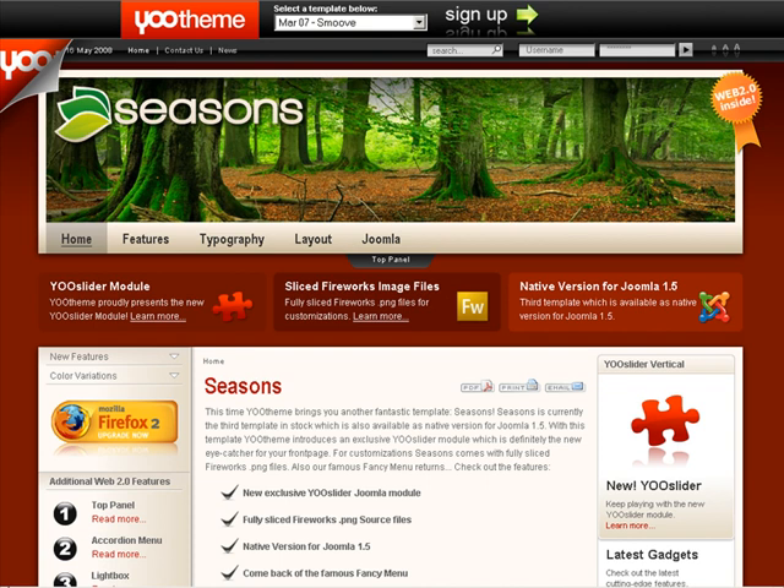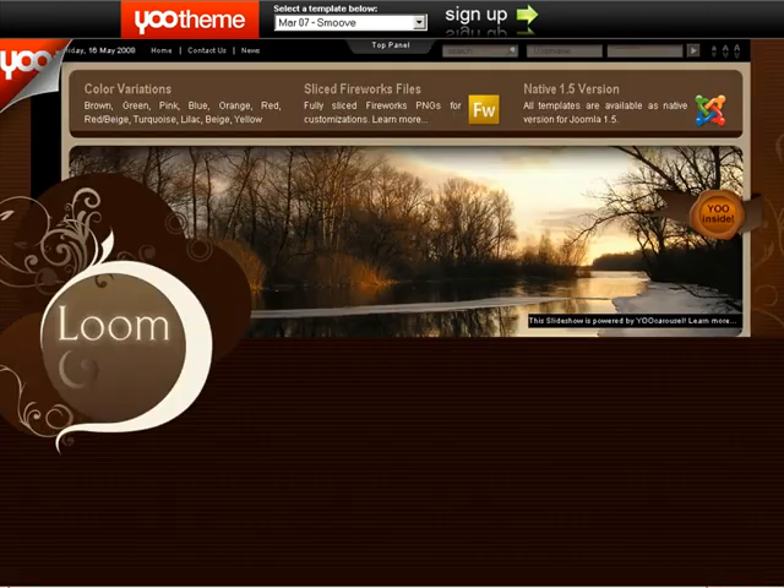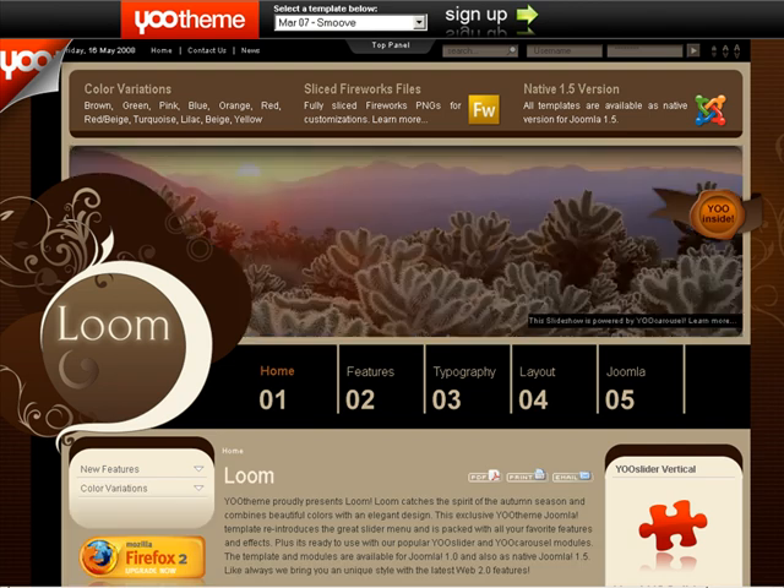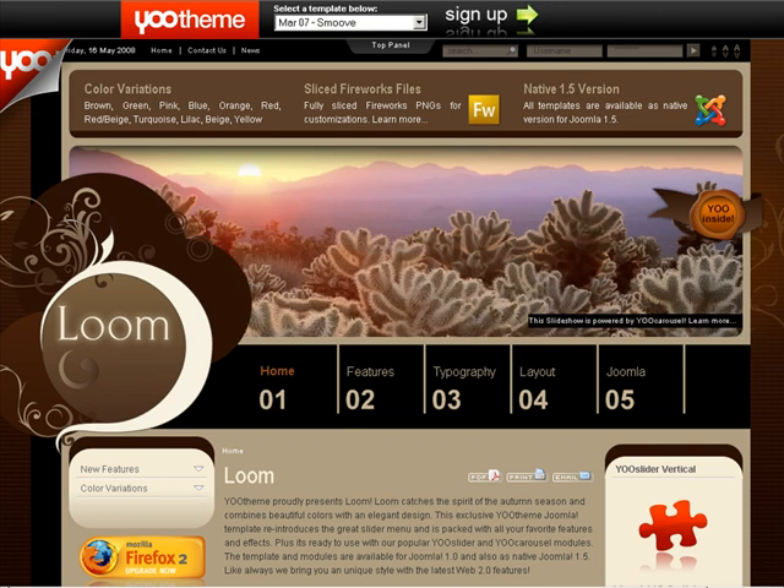And like people go shopping for cars and groceries, when you're in the mood and you think your business needs a facelift on the website, you go shopping for a new layout. I think this one's particularly nice because you can change colors.